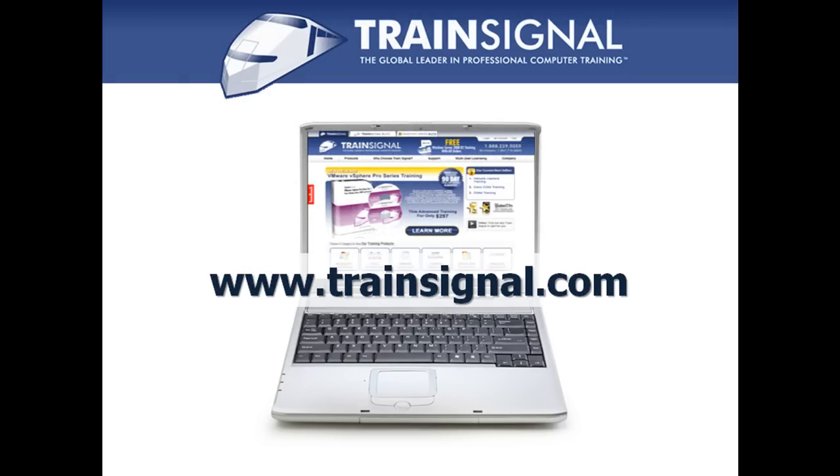Thanks for watching. For more information regarding our training, please visit www.TrainSignal.com.